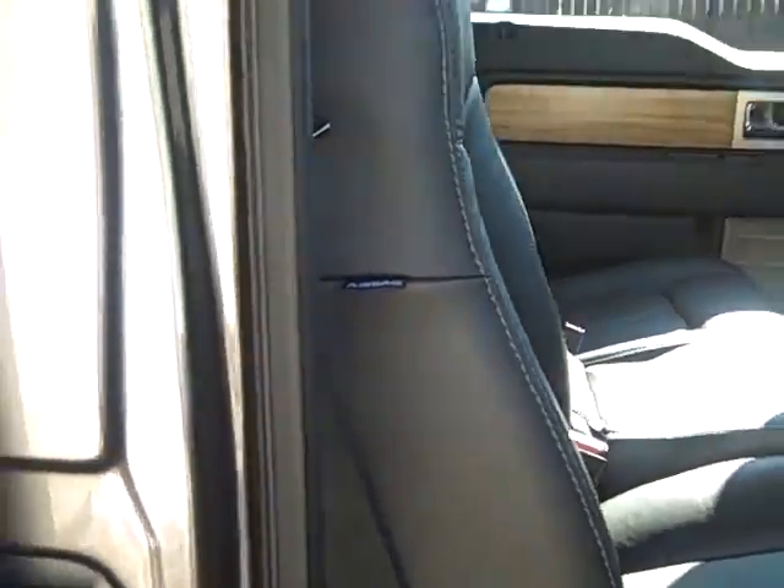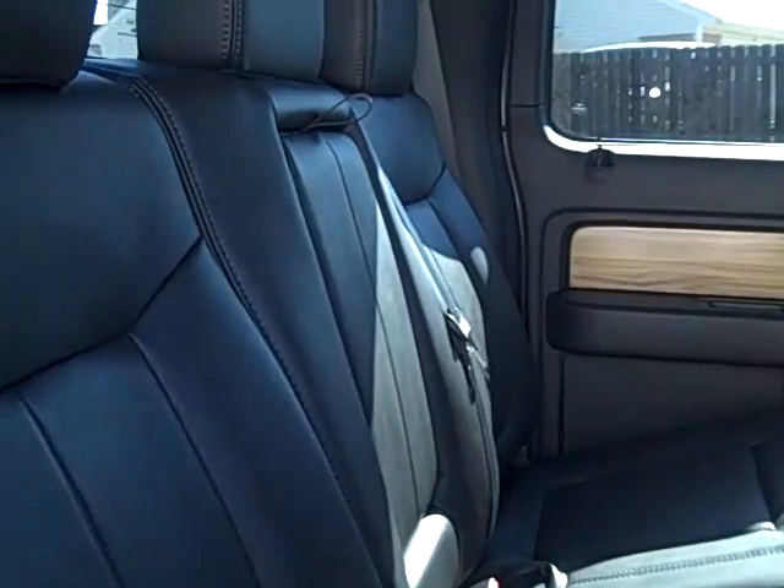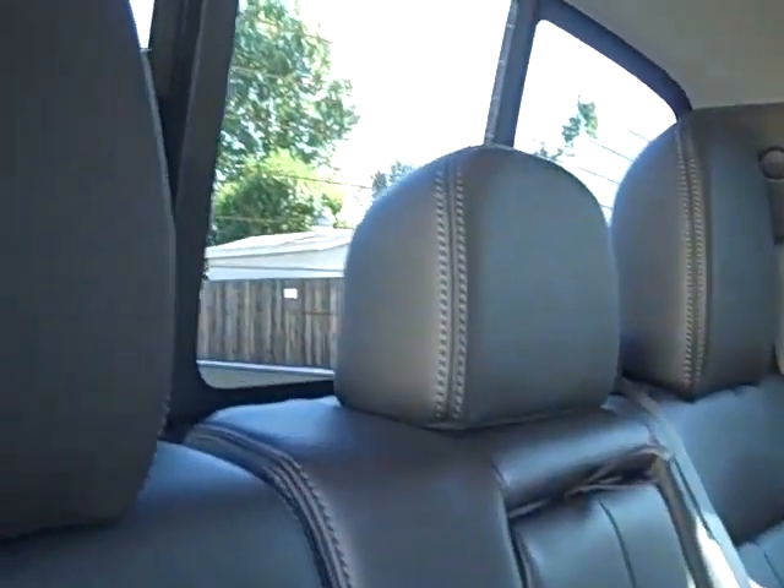We'll take a look at the back seat here. There is a power sliding rear window on this truck with a defroster. Very beautiful truck.